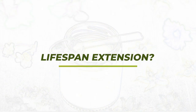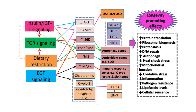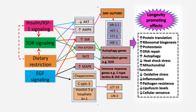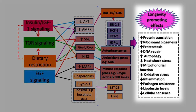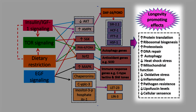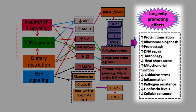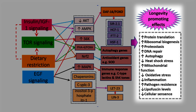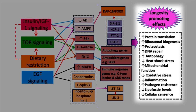The first point I want to explore is the lifespan extension properties associated with royal jelly. We can see the various pathways in which royal jelly appears to affect. The longevity-promoting effects appear to be mediated through increasing protein translation, increasing ribosomal biogenesis, increasing proteostasis, accelerating DNA repair, decreasing heat shock stress, and increasing mitochondrial function.